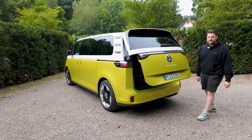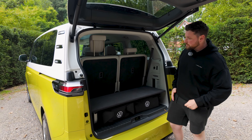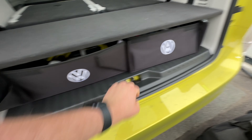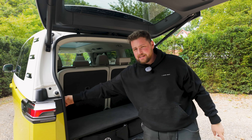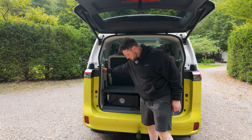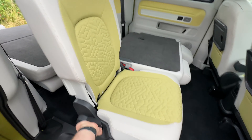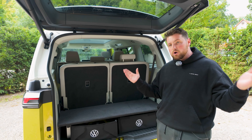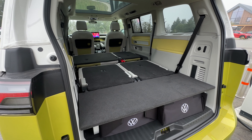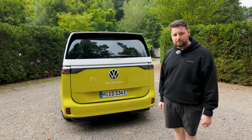Let's talk about practicality — it wouldn't be a minivan if it didn't have a lot of it. With all three rows up you get 304 liters of boot space, with little storage areas below for charging cables and other bits. Drop the second row and you get 1,360 liters. Drop both rows and you have an enormous amount of room, though it's not the most of any minivan given the large battery under the floor. With a gross payload of around 3,300 kilograms, you can carry quite a lot of weight before any issues.